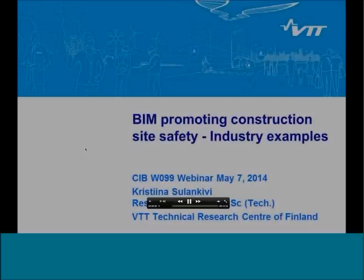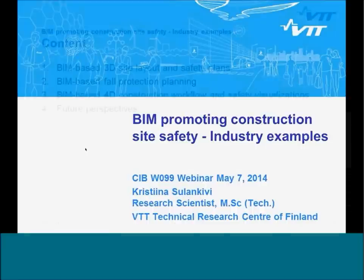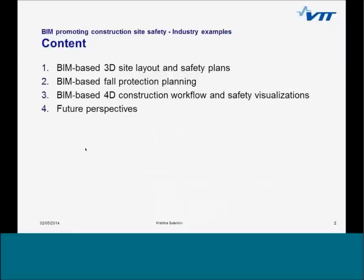I will show you examples of how BIM can and has been used for promoting site safety. I'll start with BIM-based 3D site layout planning, which is currently the most common way of using BIM for construction safety. Other examples are related to BIM-based construction workflow visualizations. The last cases are more like examples of future possibilities of BIM.